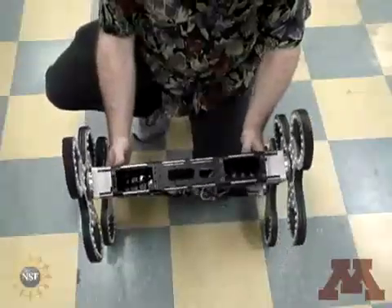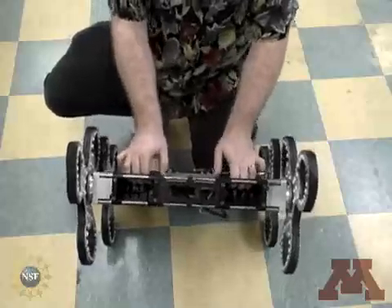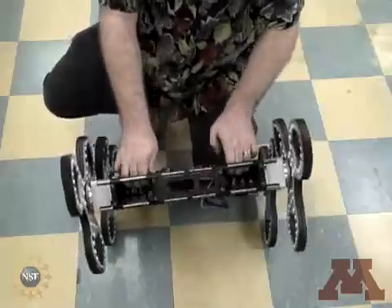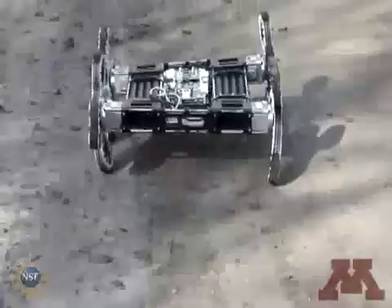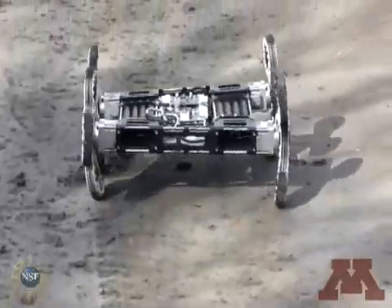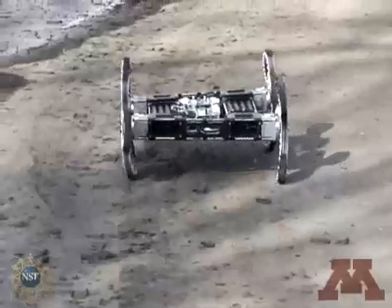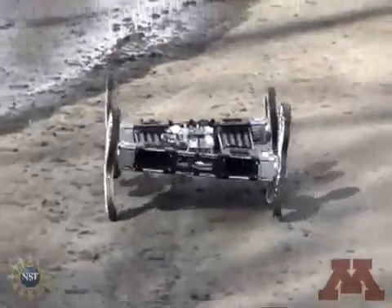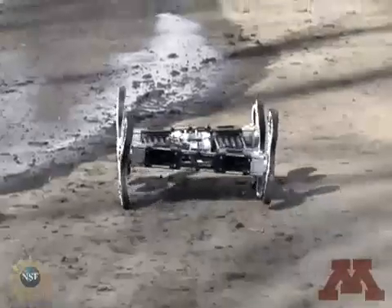Another noteworthy feature of the Loper is its floating frame. Because its components float, the Loper can twist and deform quite a bit without damage. Here we see the floating frame in action. Because the wheels are set to be out of sync with each other, the body of the robot twists and flexes as it moves across flat terrain. The floating frame allows this to occur with no ill effects.